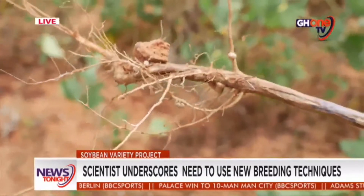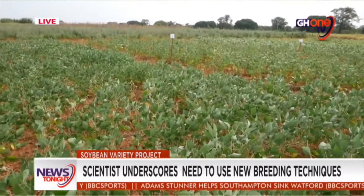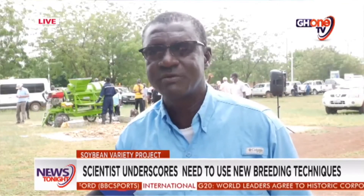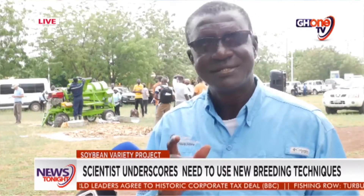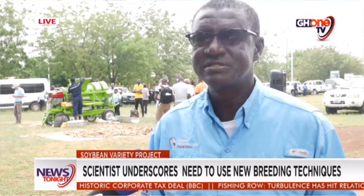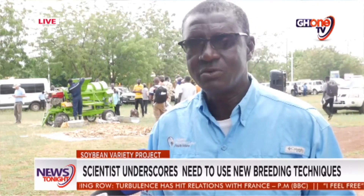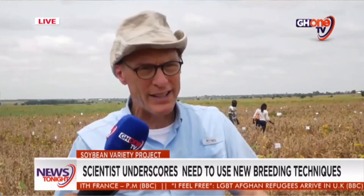In partnership with the Soybean Innovation Lab, there is a herbicide trial underway to enhance weed control on commercial farms. Dr. George Awini cautioned farmers in the region to observe safety protocols to protect the environment. He noted that populations are growing and people must eat, so while using these chemicals cannot be avoided, it must be done with care.